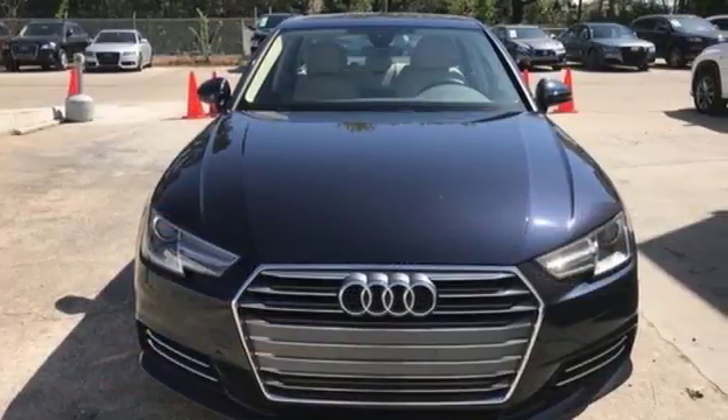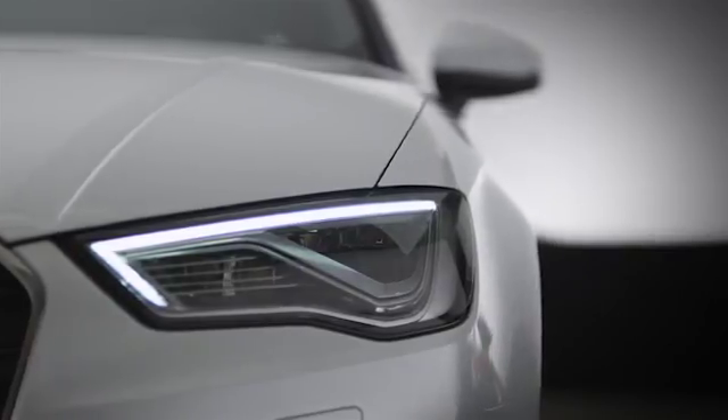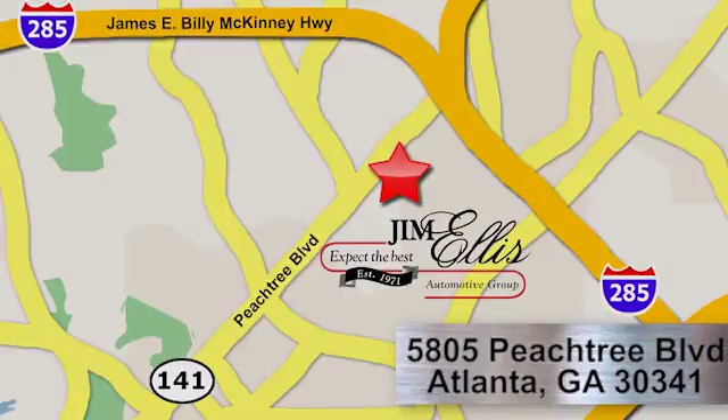Take this street smart A4 home today. At Audi Atlanta, we prove every day that buying a car can be an enjoyable experience. Contact Audi Atlanta today or stop on by. We're conveniently located at 5805 Peachtree Blvd in Atlanta.